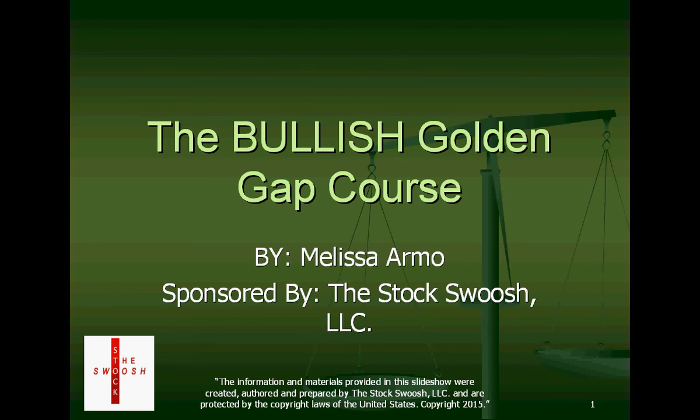Good afternoon everyone and welcome. This is Melissa with StockSwoosh.com and I'm introducing a new class called the Bullish Golden Gap Course. I have been teaching a class on how to trade bearish gaps for the last few years, and I recently wrote a bullish gap class because I've been calling bullish gaps very well in the trading room. I finally sat down and wrote a Bullish Golden Gap course.